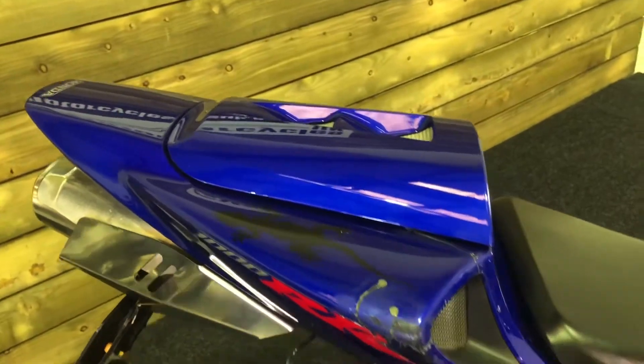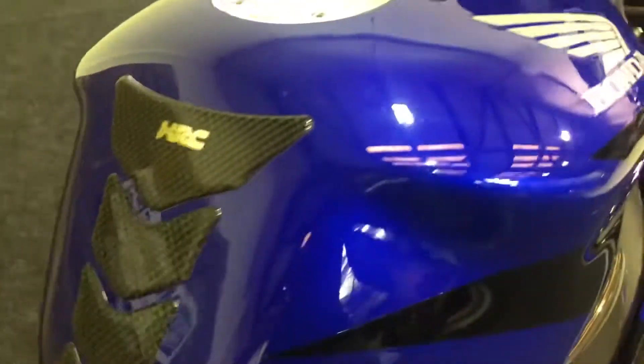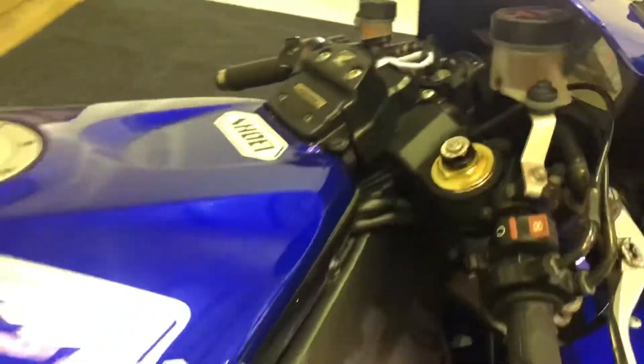Got the seat cowl there as well. We don't have the rear seat, unfortunately. The tank cover is in excellent condition with the HRC carbon fiber effect tank pad. There's an electronic steering damper — you don't really see those anymore, but that's what these bikes had, and it worked really well.